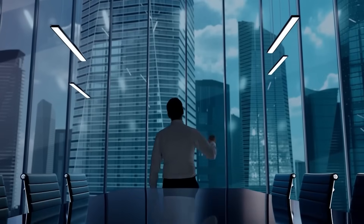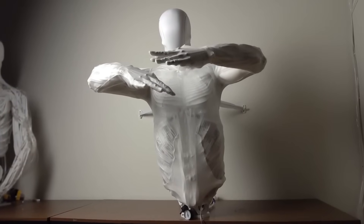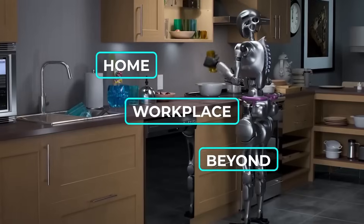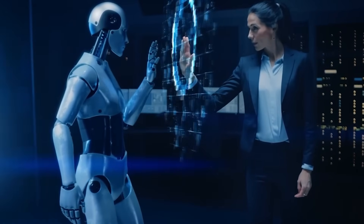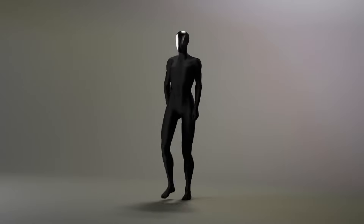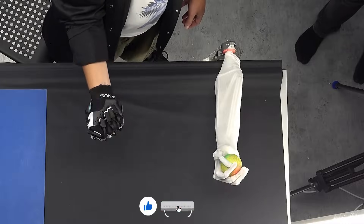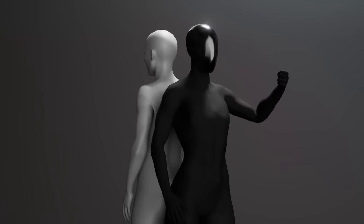For now, Protoclone stands as both an astonishing technical achievement and a powerful symbol of how rapidly robotics is evolving. Clone Robotics has given us our first glimpse of a future where synthetic humans walk among us — a future that's arriving much sooner than anyone expected. Whether this prospect excites or terrifies you, one thing is certain: the age of artificial beings has begun, and there's no turning back.